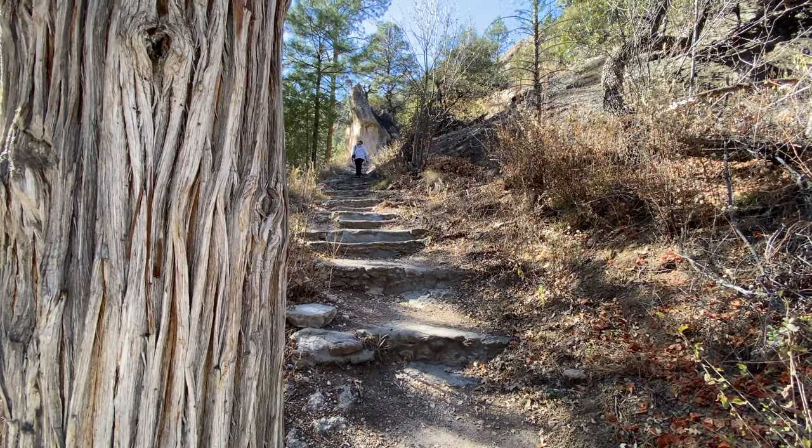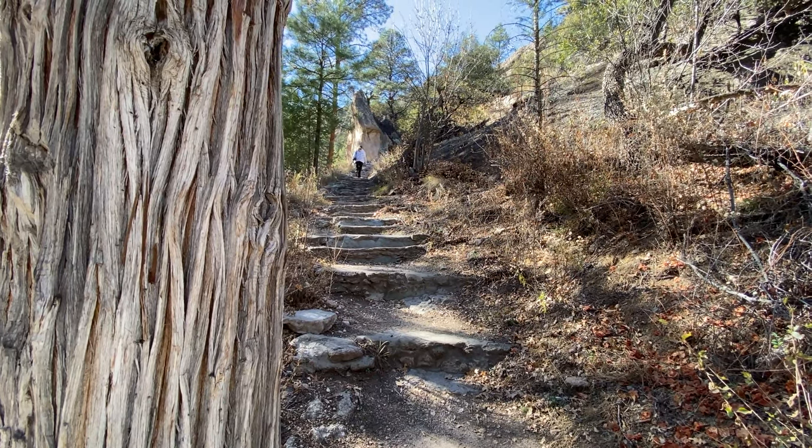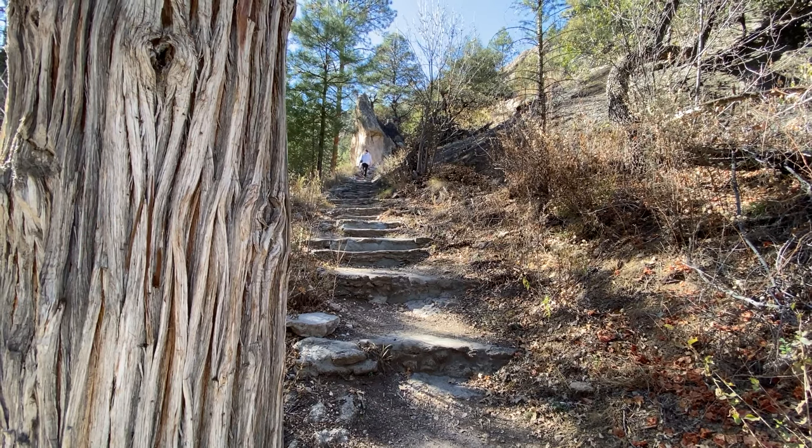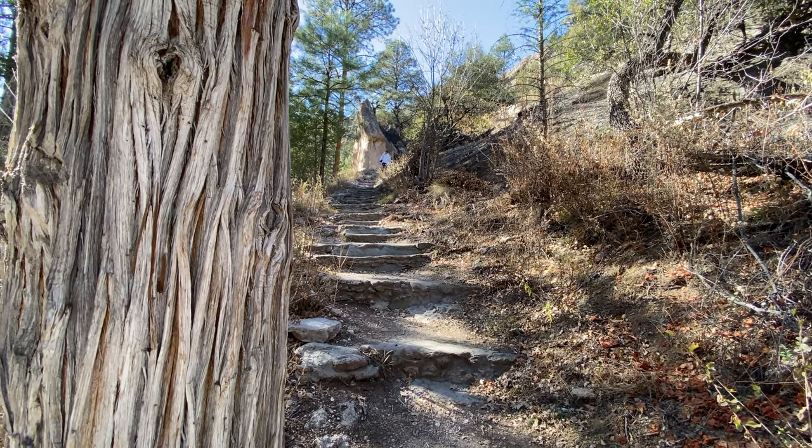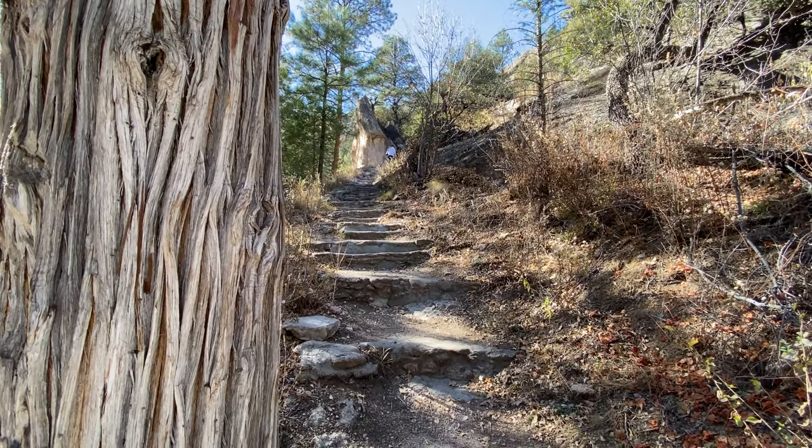Now we begin the trek up the steps. They say the elevation gain is about the same as climbing 18 stories. Okay, let's go.